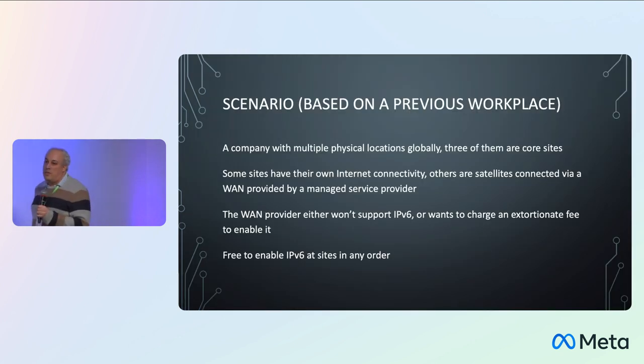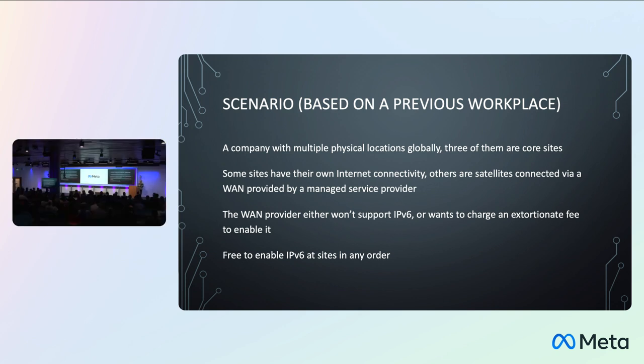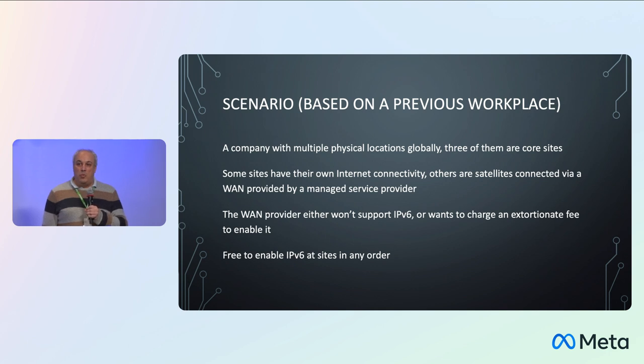Based on CETA's network, it's a global company with multiple physical locations globally. Three of them were core sites — a familiar setup for anybody working in global companies. Some sites have their own direct internet access; others are satellites with a WAN provided by a managed service provider, or a mix of direct internet access and a global WAN connection. The WAN provider either won't support v6 in certain countries, or wants to charge a very large fee — we're talking six figures — to enable it. The nice bit was our global IT department said we're free to enable IPv6 at any site, in any order.